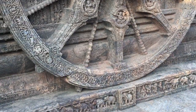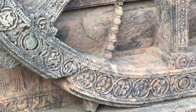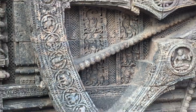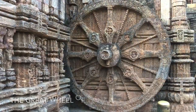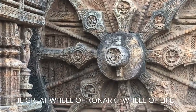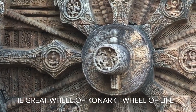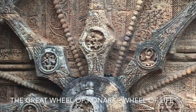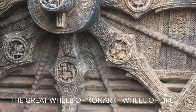The wheels of the chariot are also symbolic and have been interpreted as the wheel of life. They portray the cycle of creation, preservation, and achievement of realization. The diameter of each wheel is about 9 feet, and each has a set of 8 equal spokes. They are elaborately carved all over.